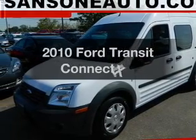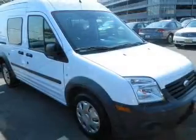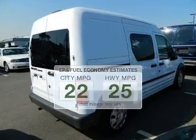Presenting the 2010 Ford Transit Connect. Find everything you want in a ride under one roof with this vehicle. Better gas mileage means better long-term driving, and this ride delivers with a great low fuel consumption rate.